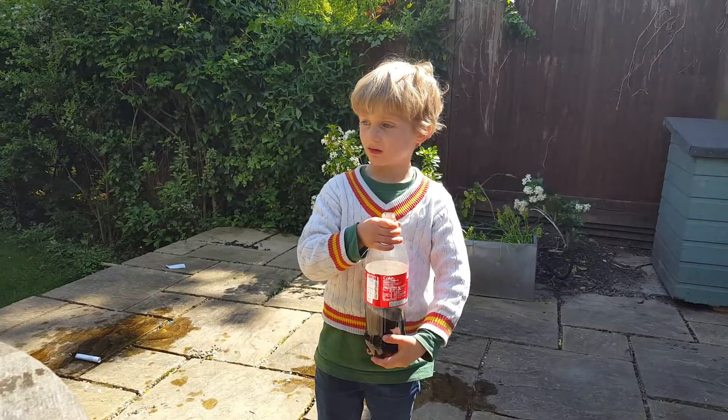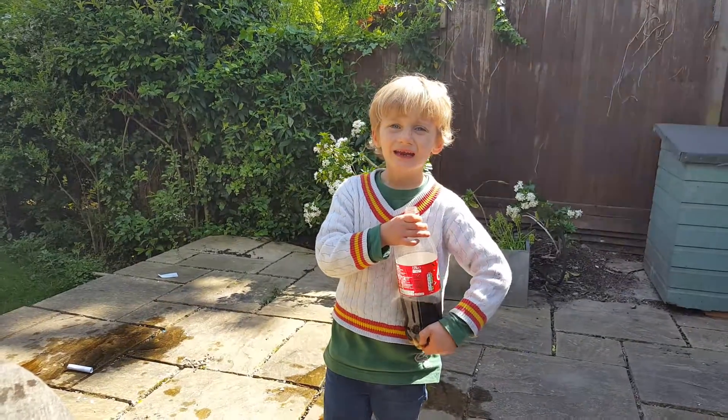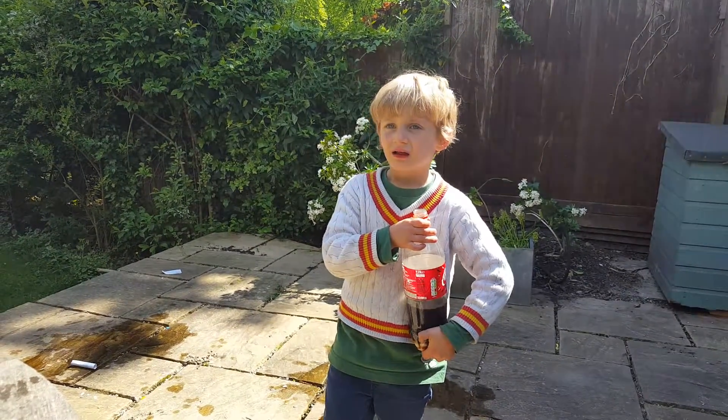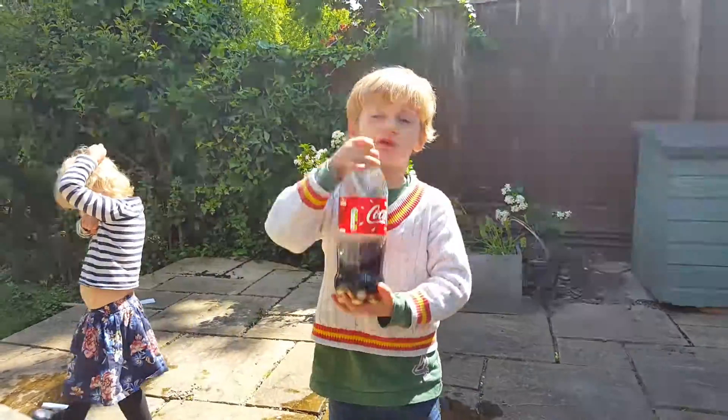It works on Mentos because they're like golf balls — they've got lots of dimples for the Coca-Cola to go to.